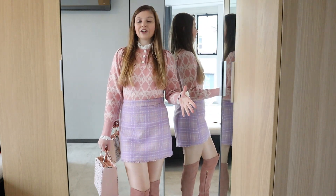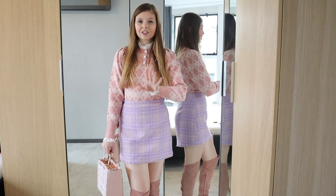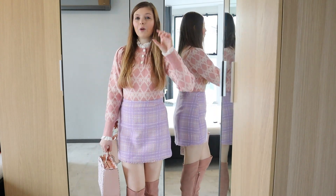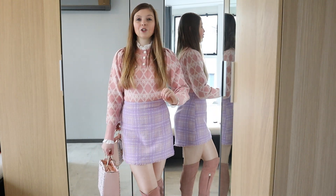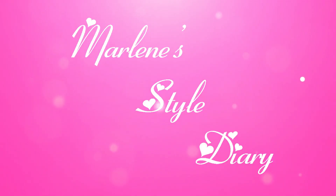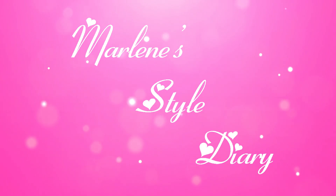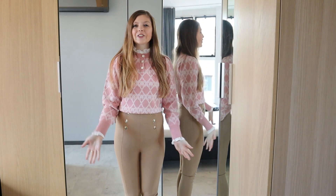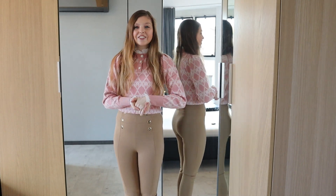This is why I love making videos, this is why I love my interest in fashion, because this is perfection. This is why I love having a YouTube channel and why I want to share things with you guys. Hi everybody, welcome back to my channel. Thanks so much for joining me for another fashion video.